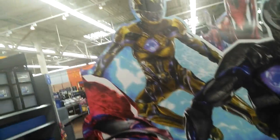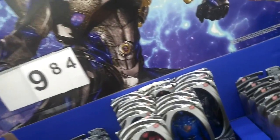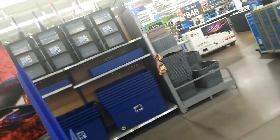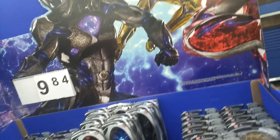They got the Black Ranger, they got the Yellow Ranger. I love me some Power Rangers, but have you ever seen that thing called the Giver? That's basically what these suits are based on — they're based on the Giver suits.